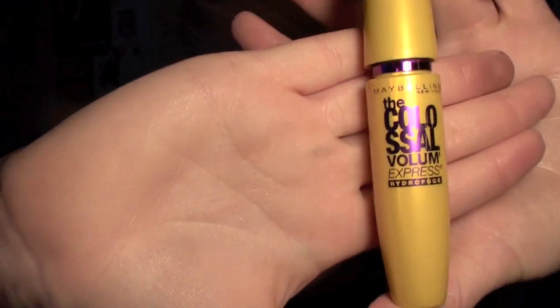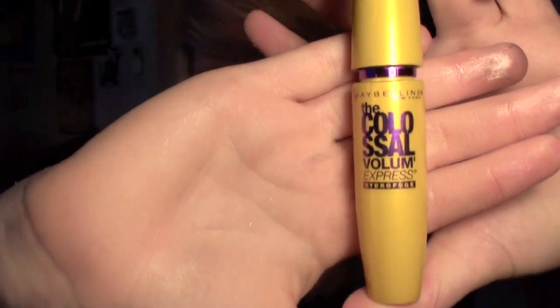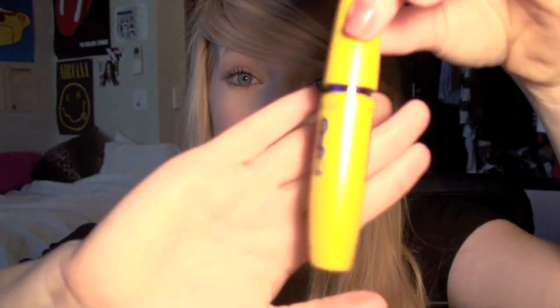Mascara-wise, I have been absolutely loving the Colossal Volume mascara, which I also used in my tutorial. I'm wearing it today if you can see. It's so black and it does wonders for my lashes, so I absolutely love it.